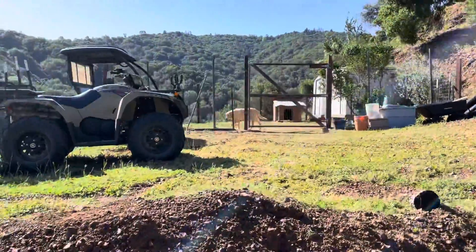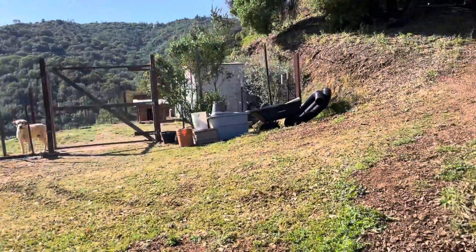We're back up to the ATV area. The dog kennel.